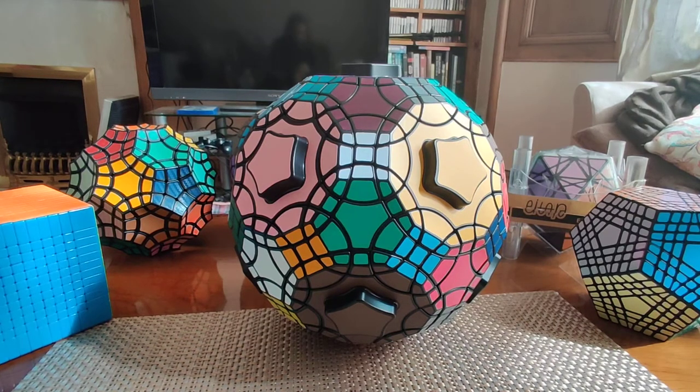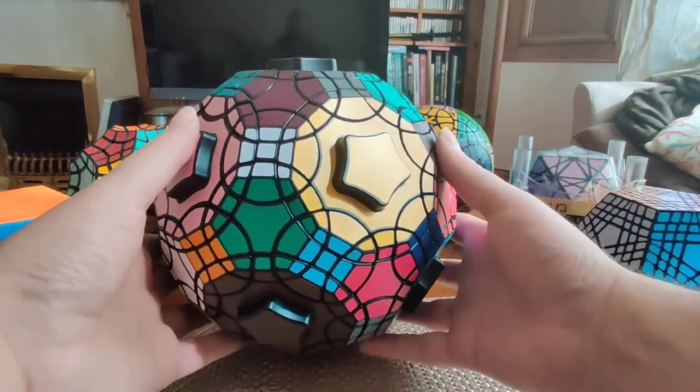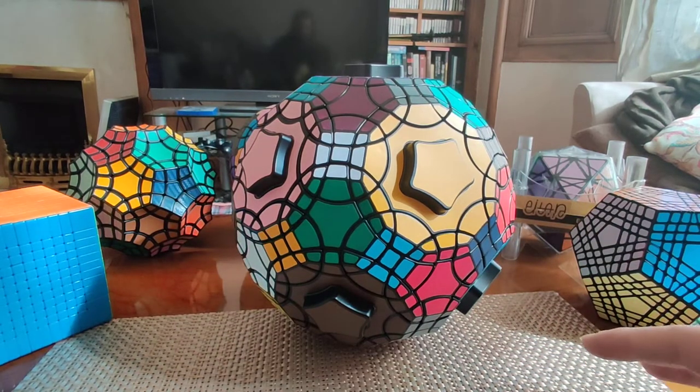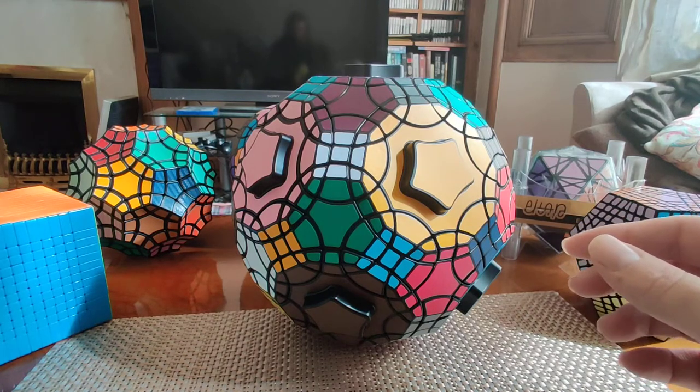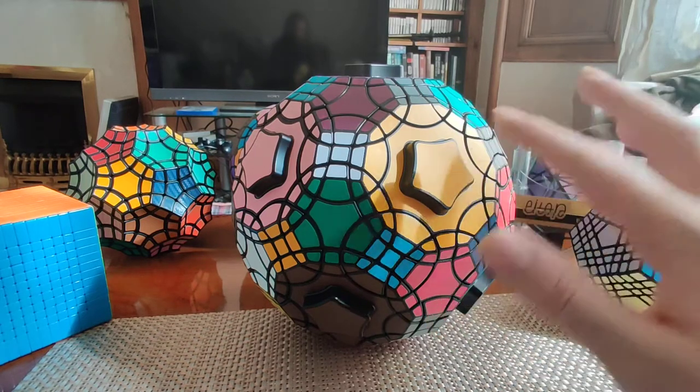Hey folks, welcome to the final video in my little series on the most over-the-top and intriguing puzzles in my twisty puzzle collection. Last time we talked about the Rhombic Tutminks 66, one of the most interesting and exciting puzzles I've bought recently, and probably one of the more popular spherical puzzles made by VeryPuzzle. However, I think the title of the most over-the-top currently in my collection has to go to this one in front of us now.